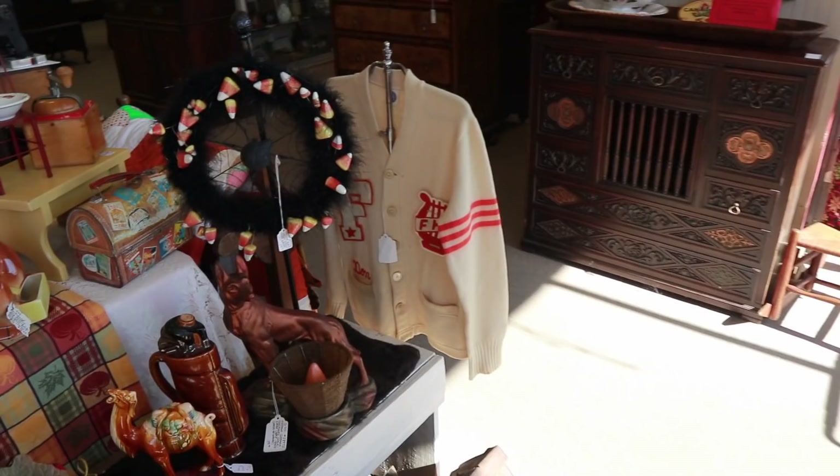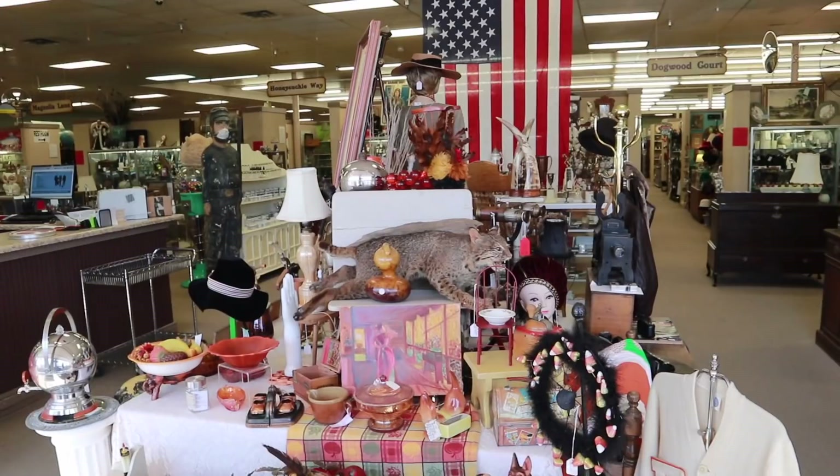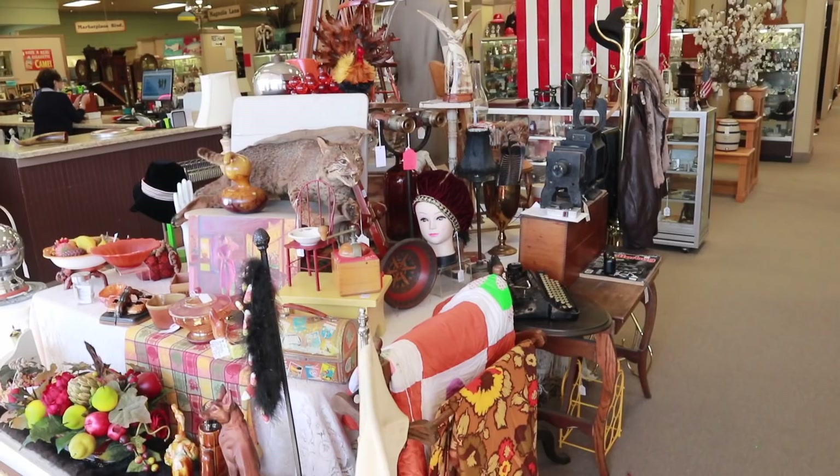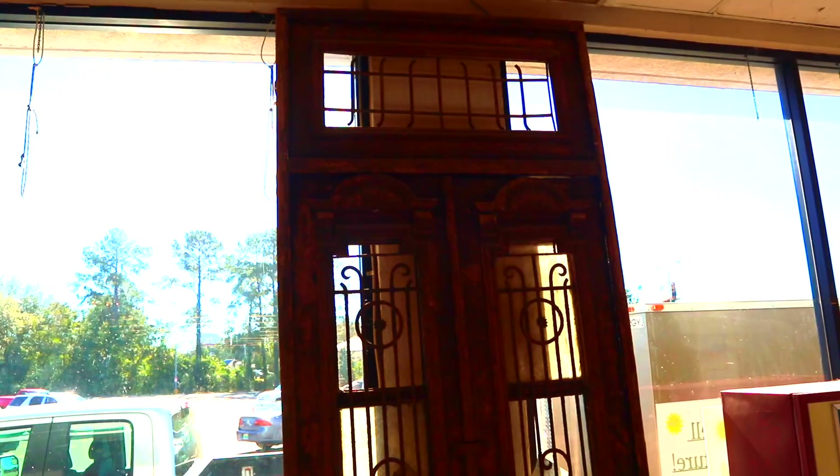Everything from the marching band sweater from the 50s. This belonged to Don and is $24. That's actually not bad for an old leatherman's jacket. They've got the Bobcat, a lot of fall decor. It's nice when the store can make itself seem fresh all the time, and I think it's a really good idea to control your front displays personally.